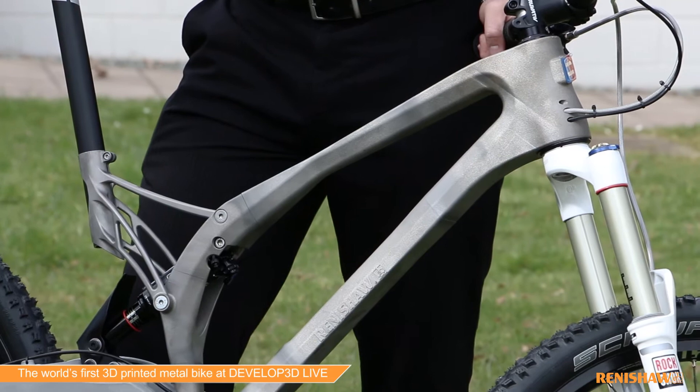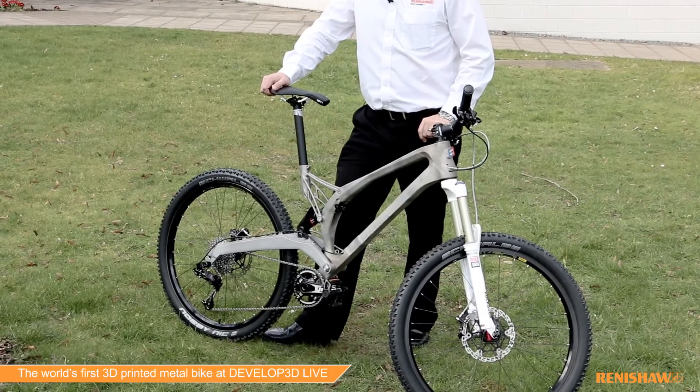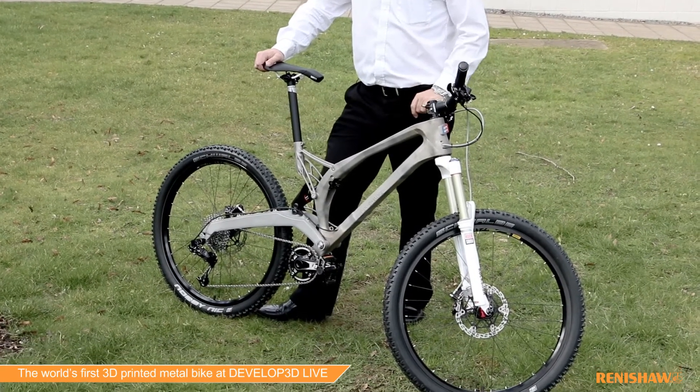What makes this frame special is it's incredibly light and it's made from a high strength titanium alloy. This is a difficult alloy to work, so traditionally titanium frames are handmade.